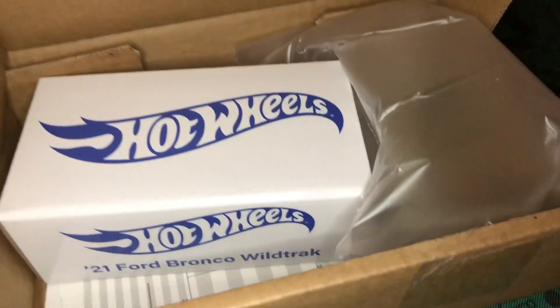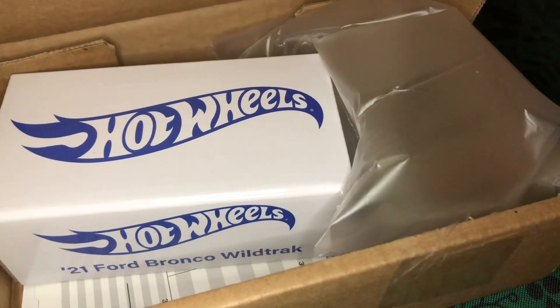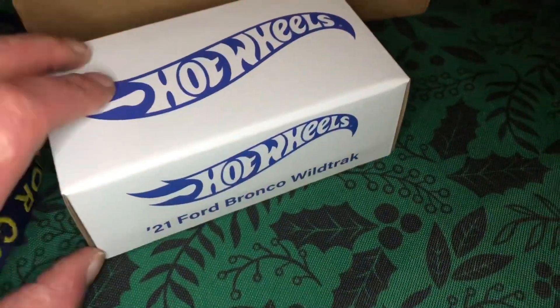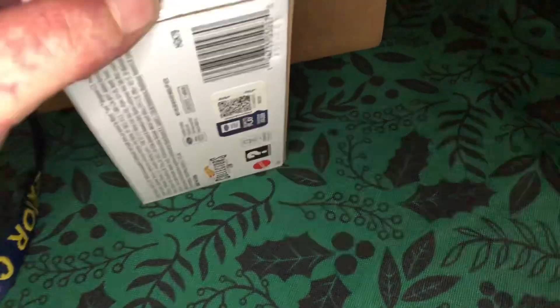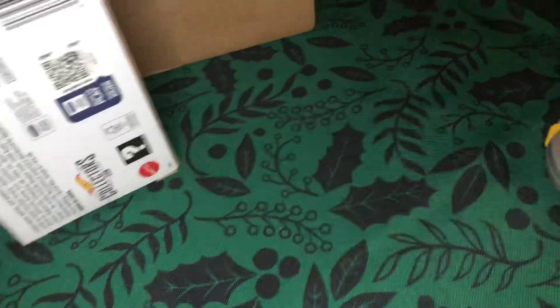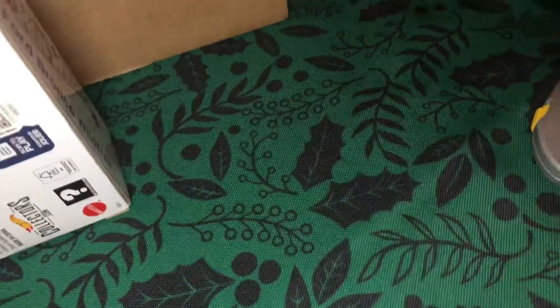So here it is — the 2021 Ford Bronco Wildtrak. This is a really cool RLC car. Some of them, you know, the RLC are kind of up in the air. Some cars are cool, some cars are not. There's some that we like more than others. That's the most diplomatic way to be about it.